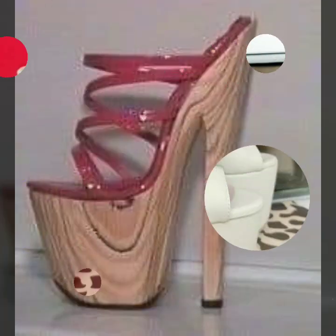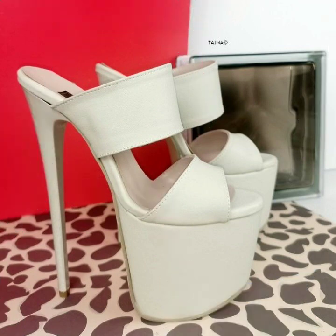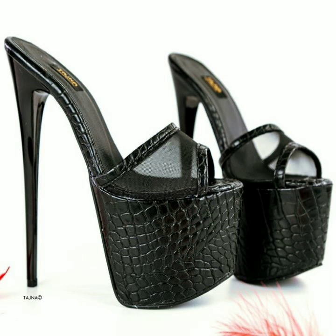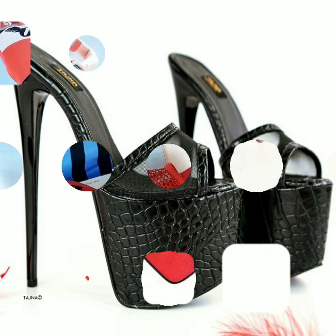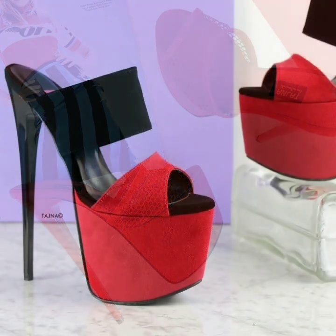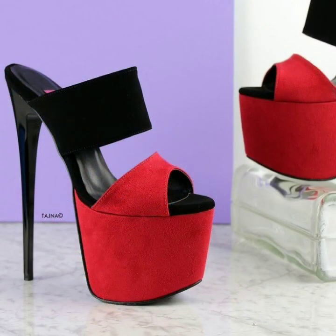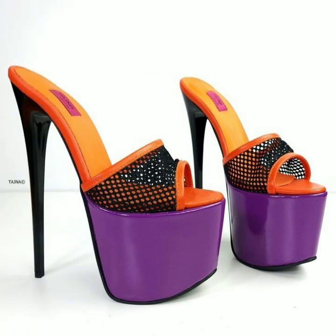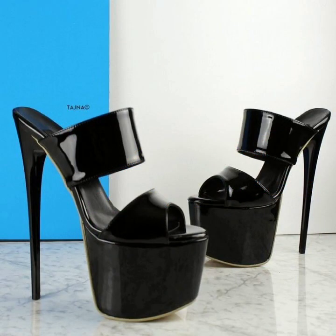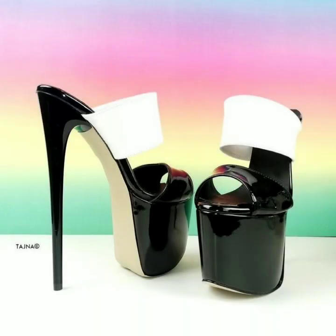Beautiful and stylish without strappy sandal designs, super high heel designs, stylish high heel designs. Please friends, subscribe to my channel and don't forget to press the bell icon. By pressing the bell icon you will get all the notifications of my channel and my latest uploaded videos, so you will never miss my video collection.